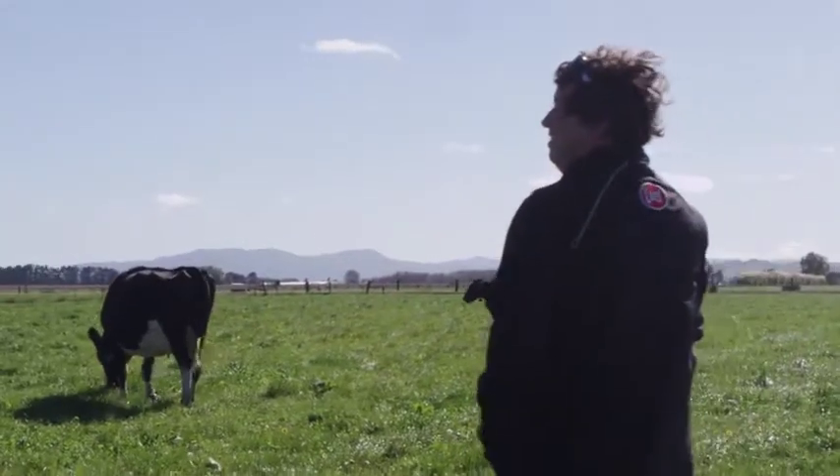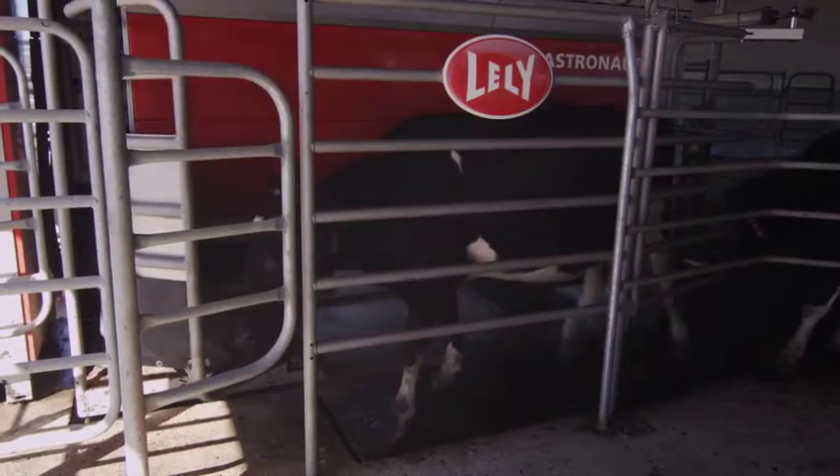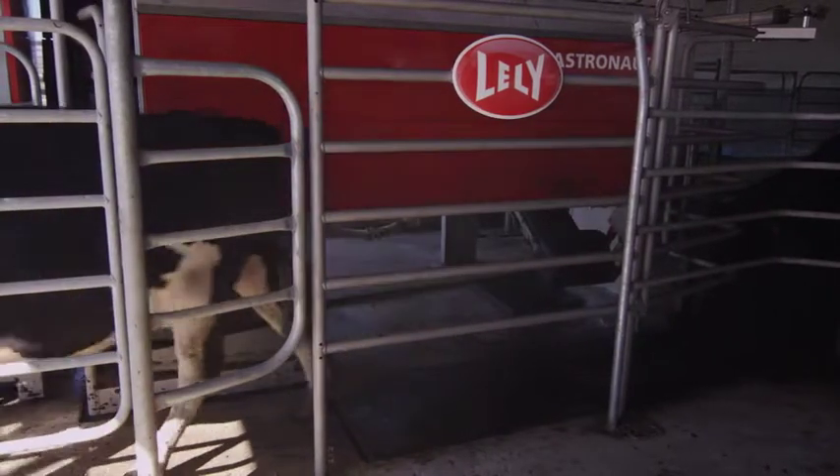We are milking our cows through three Lely Astronaut robots. It basically worked out to be 70 cows per robot.